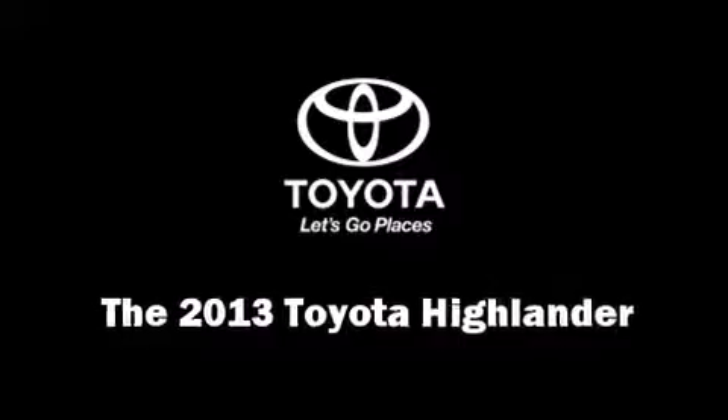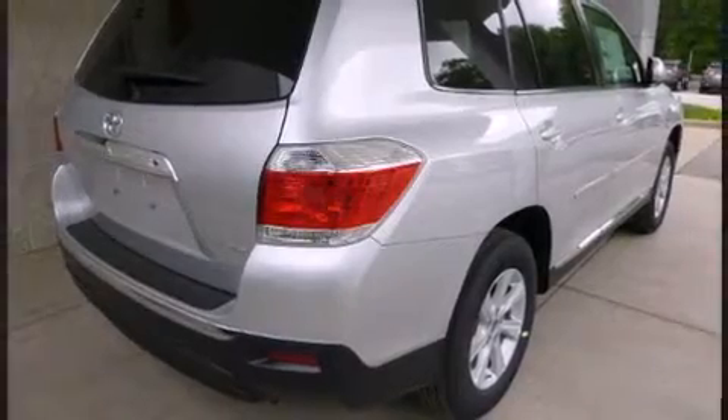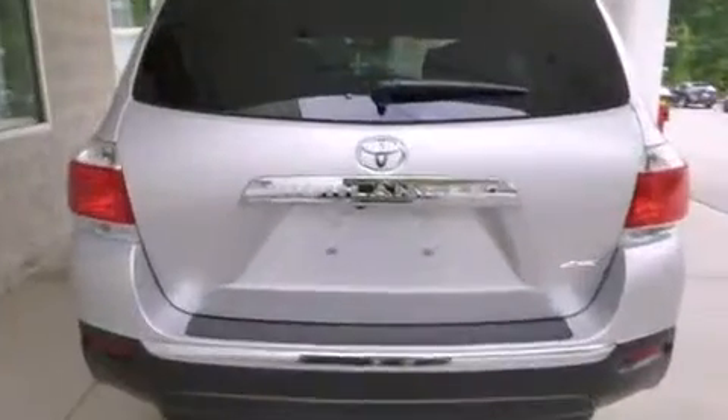Treat yourself to a test drive in the 2013 Toyota Highlander. It features an automatic transmission, all-wheel drive, and a 3.5-liter six-cylinder engine.